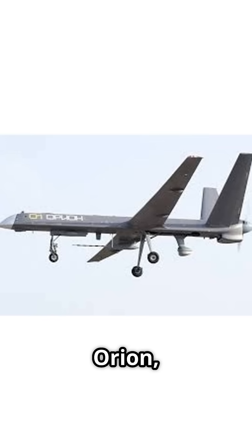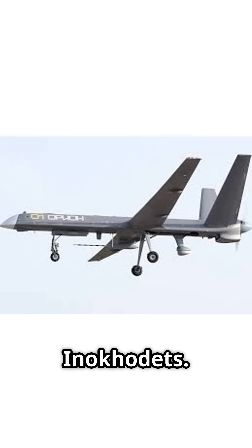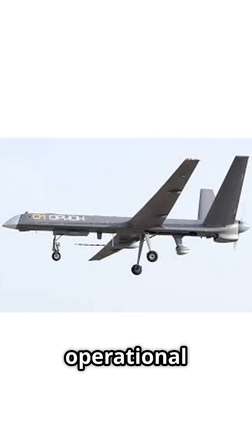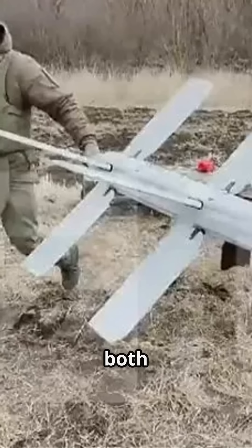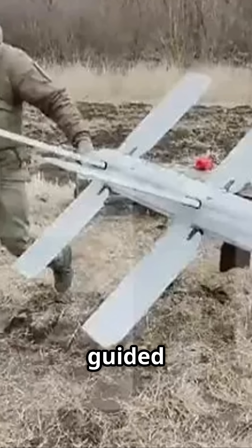Third, the Kronstadt Orion, also known as Inukadets. This is Russia's first operational MALE — medium-altitude long-endurance — combat drone, capable of both ISR and strike missions with guided munitions.